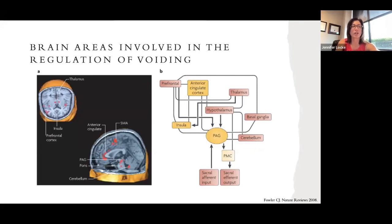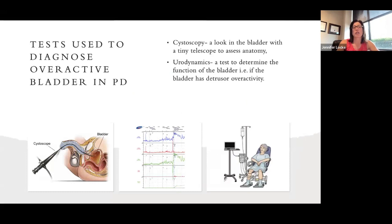To understand overactive bladder in the context of Parkinson's disease, we have a couple of tests. One is to look in the bladder with a cystoscope — a tiny telescope with a little camera, depicted to the right of your screen. We look inside the bladder and can assess its size, as well as what the prostate looks like. It's about a two to three minute procedure; it's not painful, but it's uncomfortable, and it gives us a lot of information.